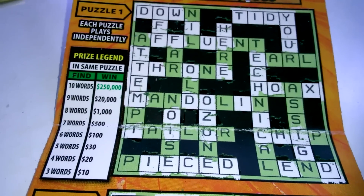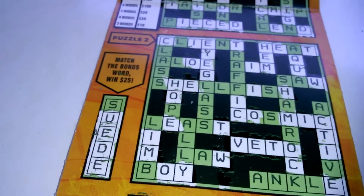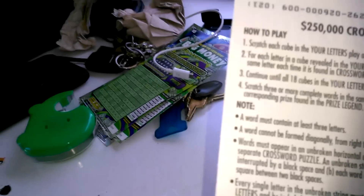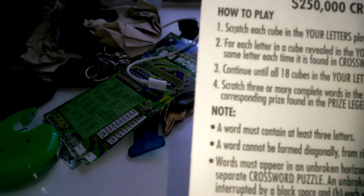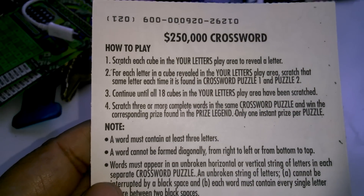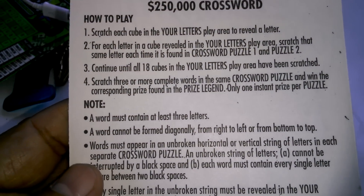You've got to get three or more words per puzzle. I was reading the instructions in the back. So, it says here, scratch three or more complete words in the same crossword puzzle and win the corresponding prize. So that's three per puzzle.